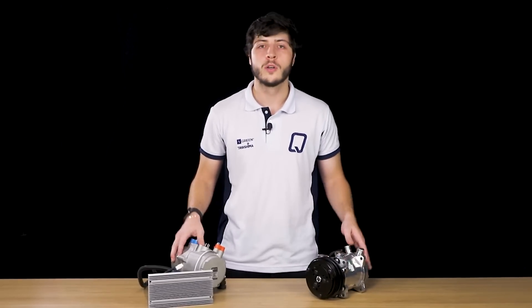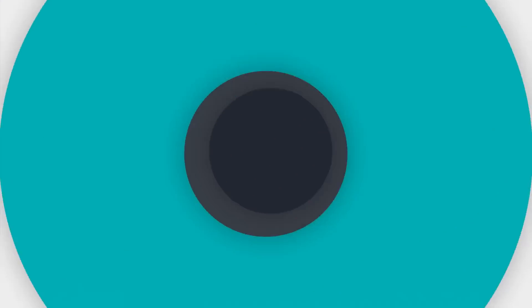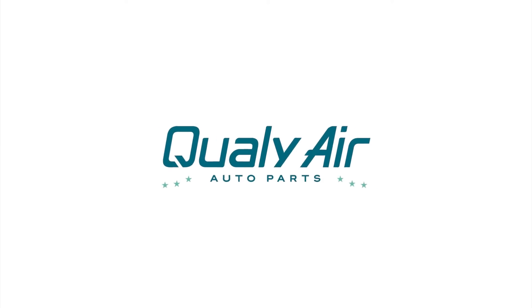Electric or mechanical compressor — which one should I buy? In today's video, we will explore the real differences between the electric compressor and the mechanical compressor, and find out which one is best suited for your vehicle. Hi, my name is Luis, and today we're going to talk about the differences between electric and mechanical automotive air conditioning systems.